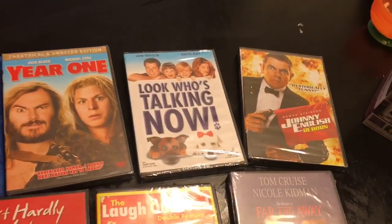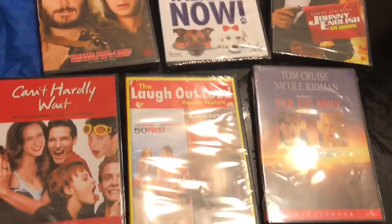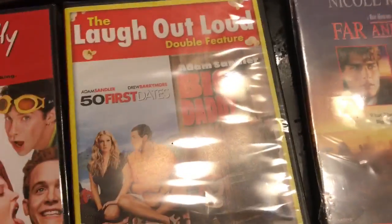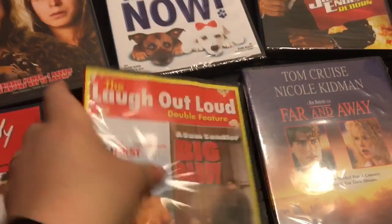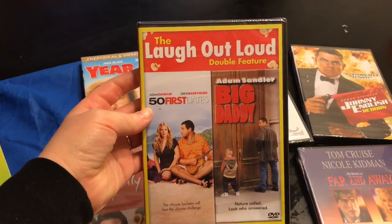My husband found these movies, all for a dollar. There are some good titles — this one is a double feature, so there are two movies: 50 First Dates and Big Daddy. Big Daddy is one of my favorite movies.